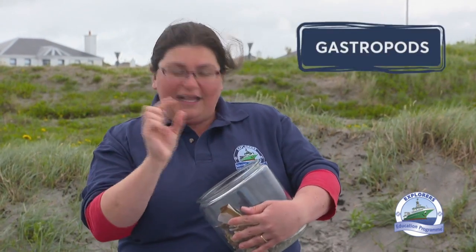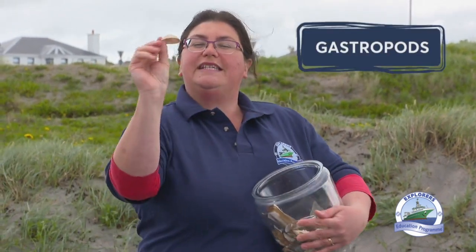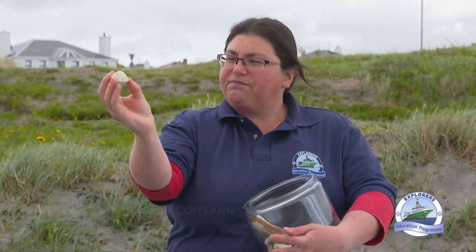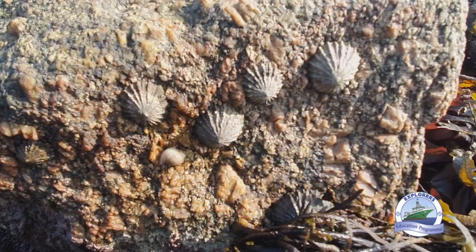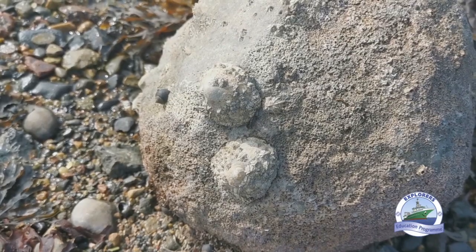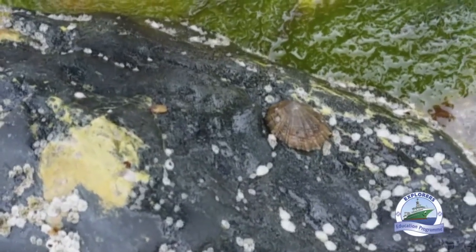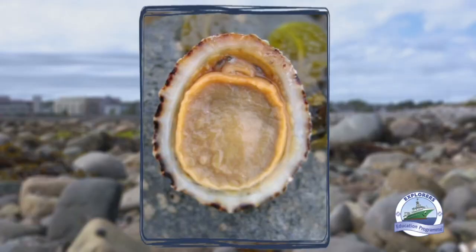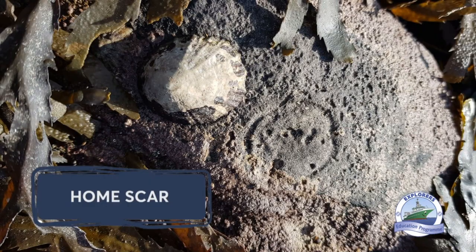The other type of shell we mentioned earlier are gastropods — those ones with just a single shell. This one here is a limpet. It looks a little bit like a volcano or a pointy mountain. This limpet has just one shell, one part to its hard body. It lives stuck tight onto rock and when the tide comes in, it moves across the rock to feed, leaving a trail of slime behind it that it can follow back to what's called its home scar — where it settles every time when the tide is out and it needs to protect itself from predators.